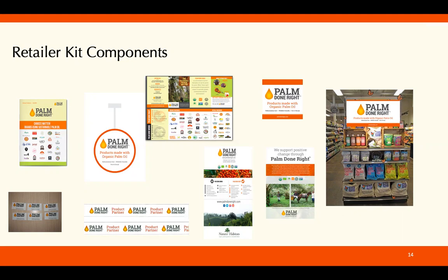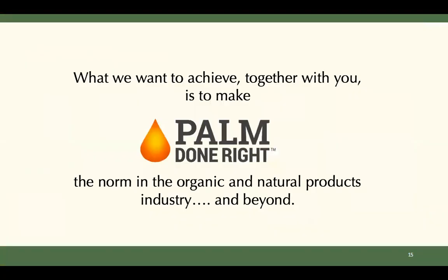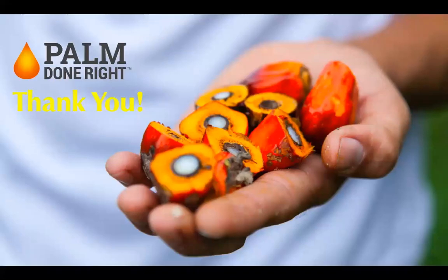Just get in touch with us — Angie at palmdonright.com, or myself Caroline or Monique, and we'll be in touch. As a final note, we want to stress that for us it's all about doing things right. What we want to achieve together with you is to make Palm Done Right the norm in the organic and natural products industry and beyond. Thank you.